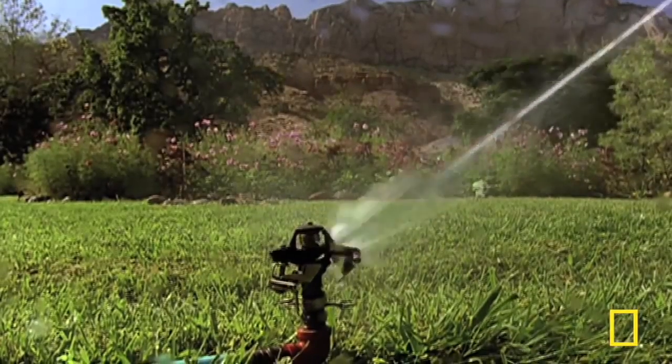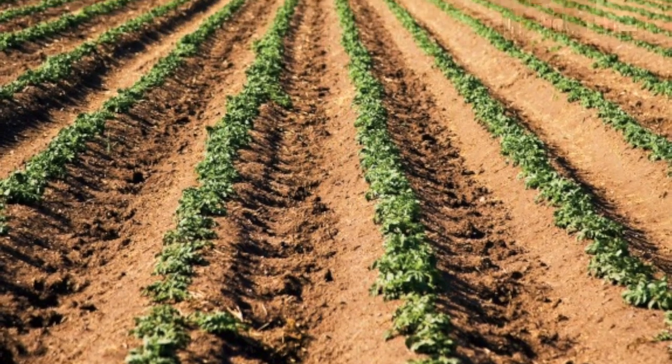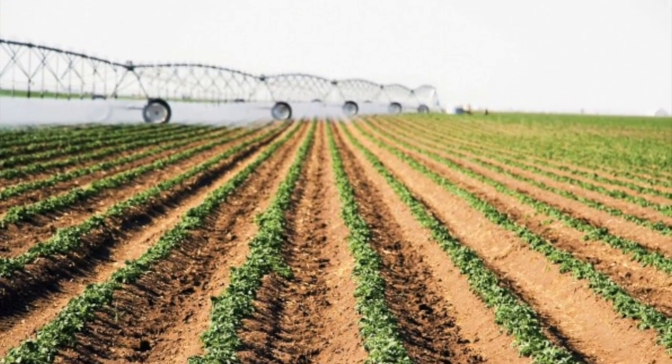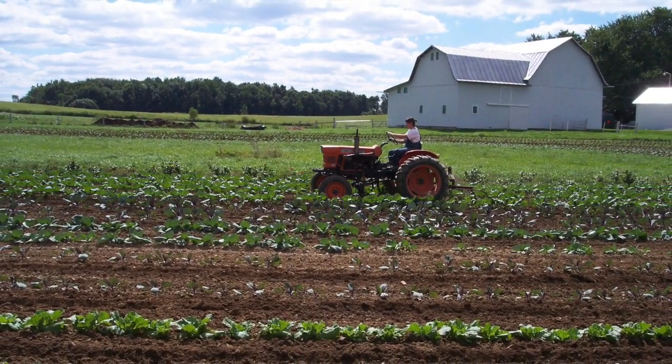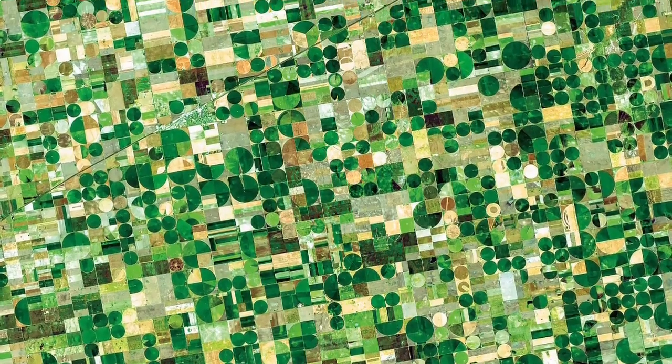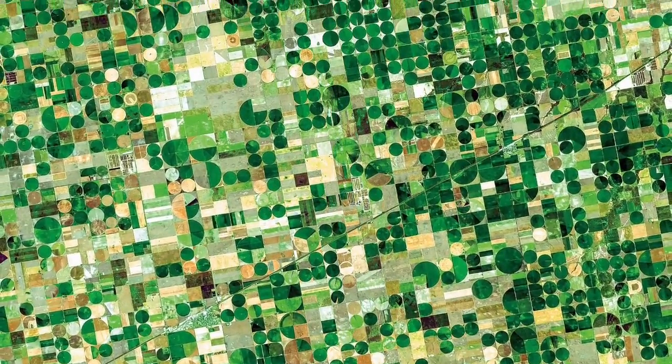Convincing large groups of farmers to limit their water use is difficult. Water is a public good, so individual farmers have little incentive to conserve it. Despite this, some farmers are taking it upon themselves to limit water use. However, this is not enough. To even approach a level of sustainability, Kansas farmers would have to reduce the number of acres of land they irrigate by 50 percent.